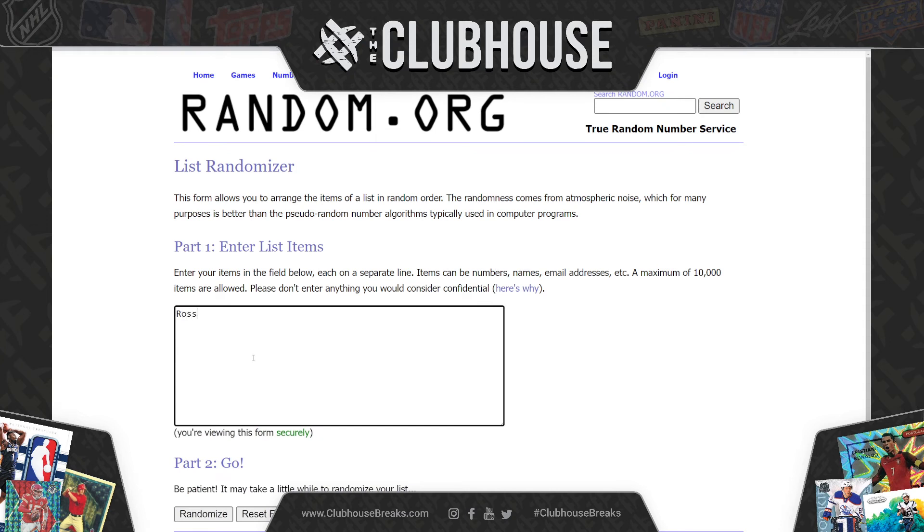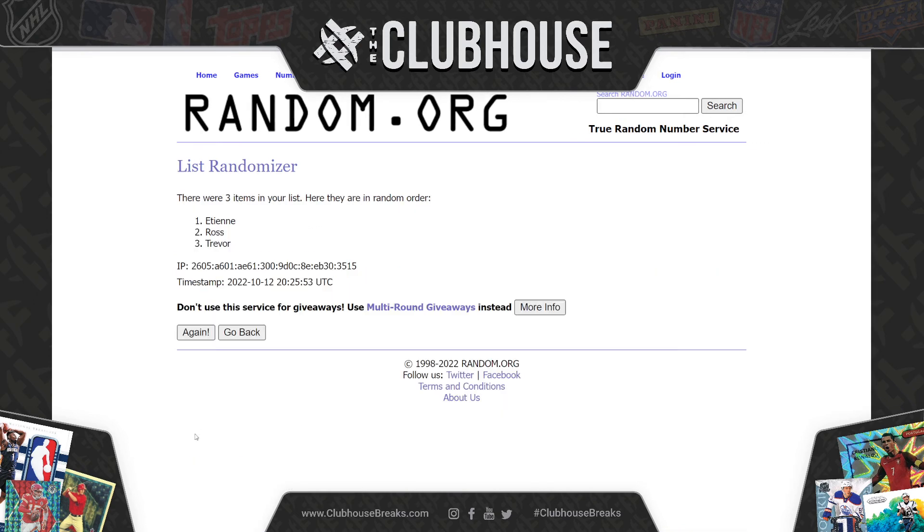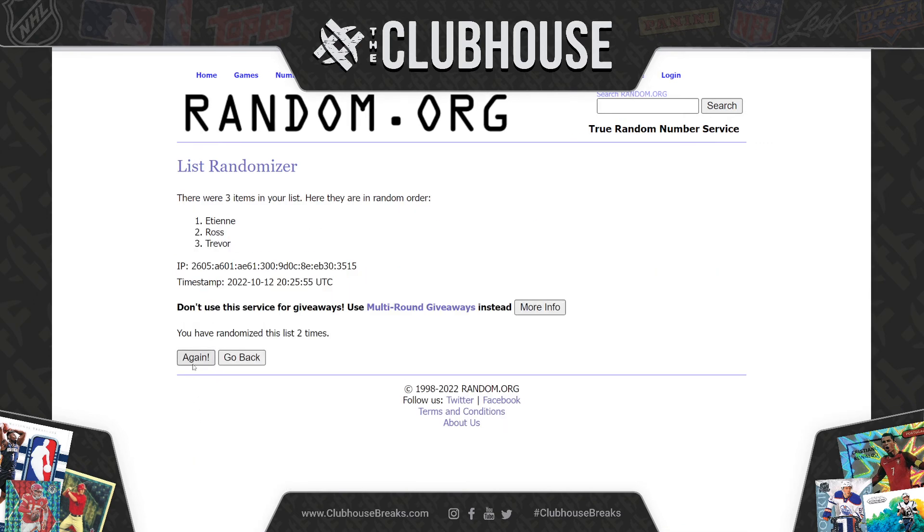Then we got Ross, Trevor, Etienne — three times: one, two, three — Trevor. There you have it. 8,576, NT Collegiate Football.